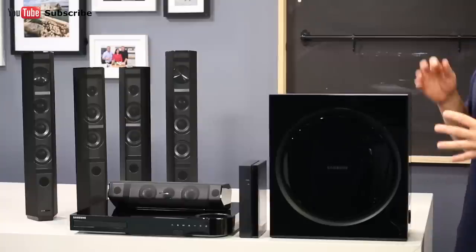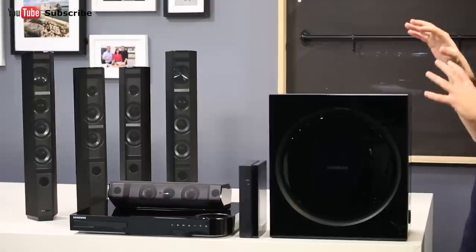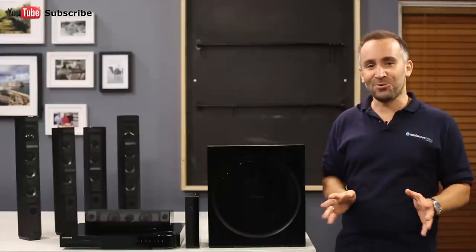One of the first things you may notice about this home theatre speaker setup is that while it's 7.1 channel surround sound, there are five speakers plus a subwoofer, just like in a 5.1 channel surround sound system. Does this mean we're missing two speakers? Not at all.